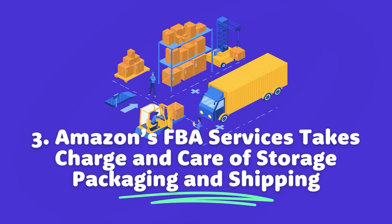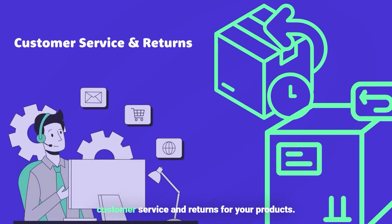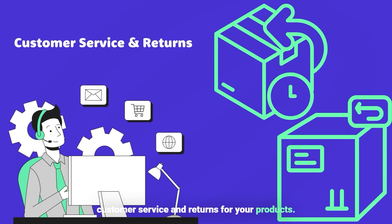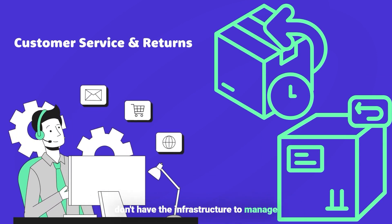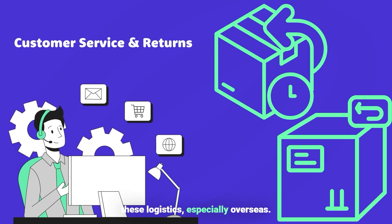Three, Amazon's FBA services takes charge and care of storage, packaging, and shipping, as well as customer service and returns for your products. This can be a huge advantage if you don't have the infrastructure to manage these logistics, especially overseas.